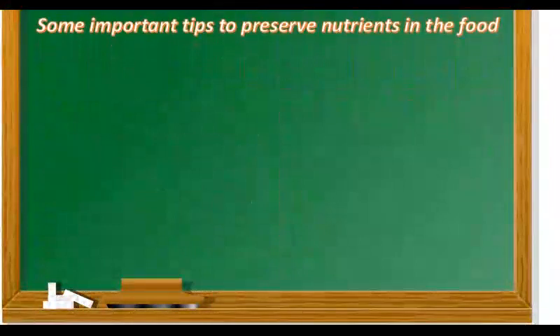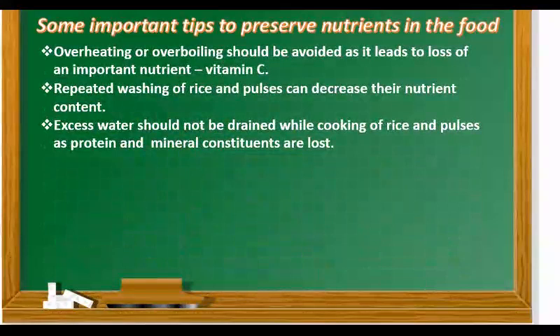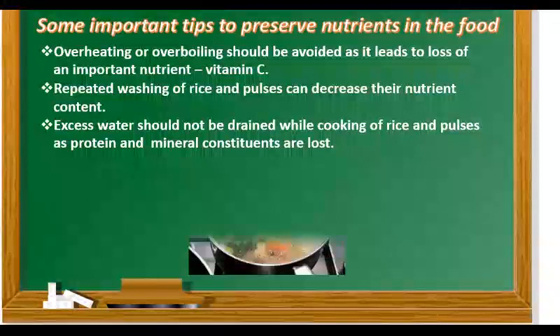Students, foods such as vegetables, cereals and meat are cooked before eating. Cooking makes the food soft, tasty and easy to digest. But children, wrong cooking methods destroy several nutrients in it. So here are some important tips to preserve nutrients in the food. First, overheating or over-boiling should be avoided as it leads to the loss of important nutrients like vitamin C.